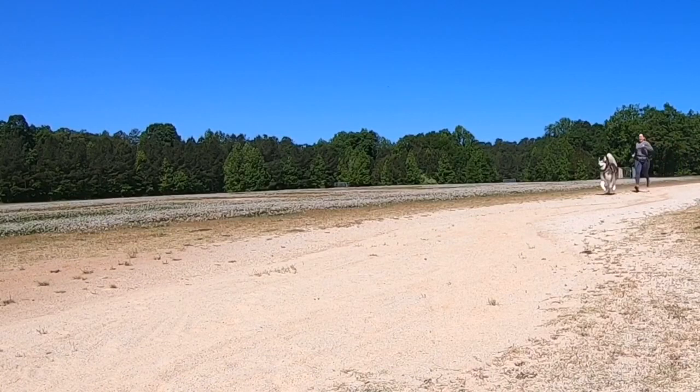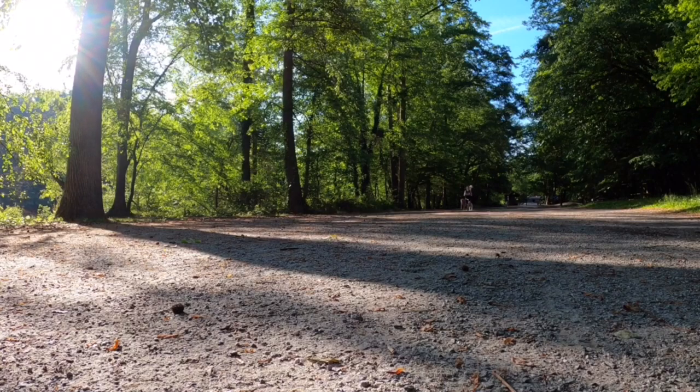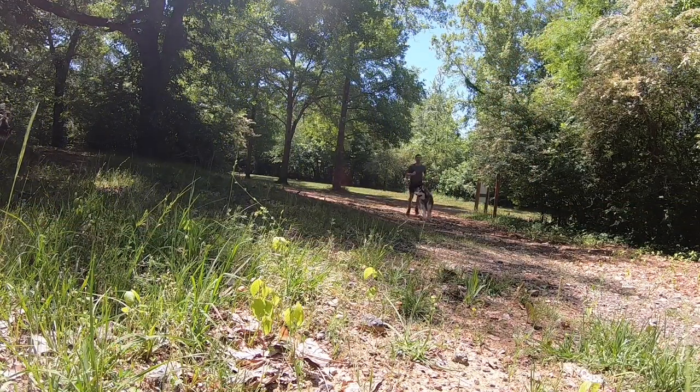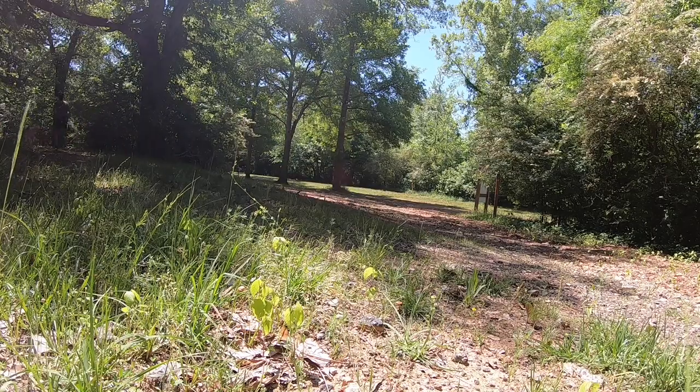The first thing we need to consider when choosing a great canicross trail is the surface. Softer surfaces like sand, dirt, forest floor, packed pea gravel, and grass provide the most forgiveness to our joints. This give of the softer trails eases the impact on both your joints and your dog's joints.